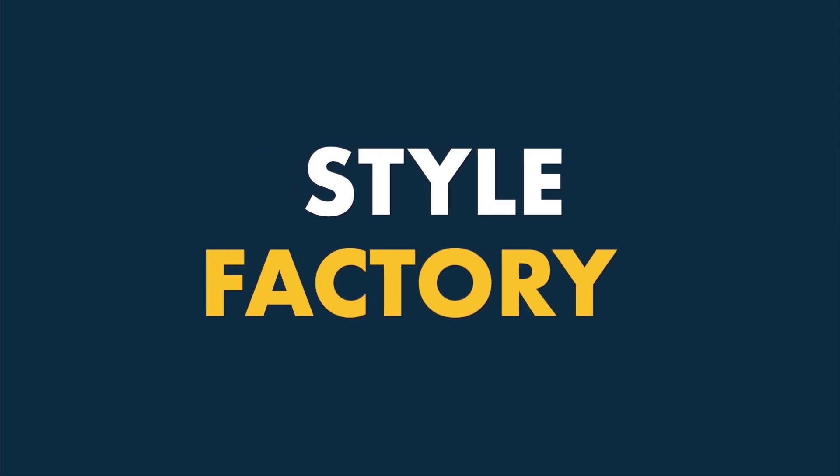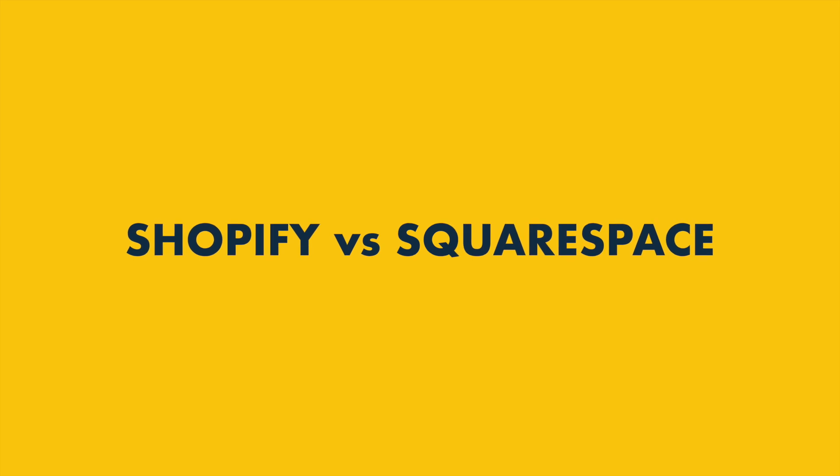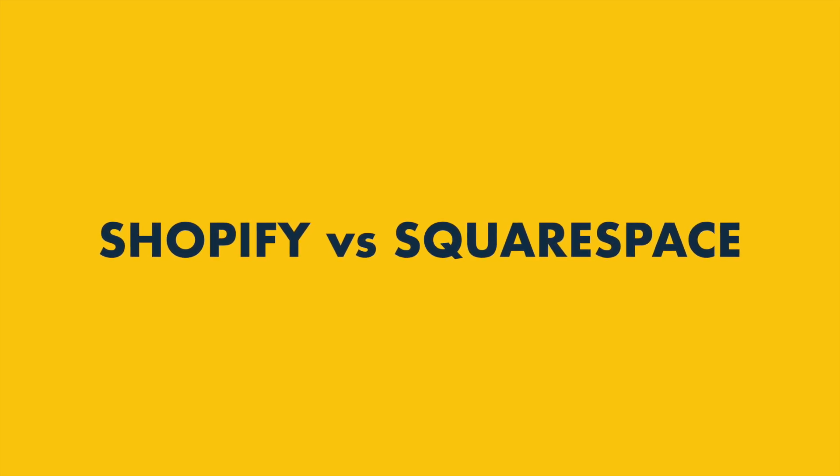Hi all, it's Matt from Style Factory here. Today I'm going to look at Shopify vs Squarespace. Stay tuned to see which of these two website building tools is the better fit for you.